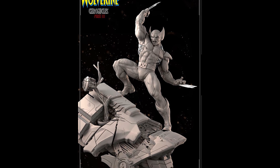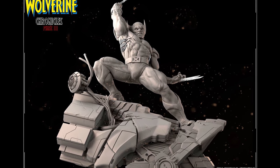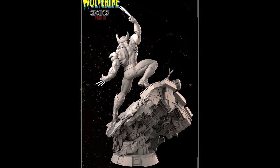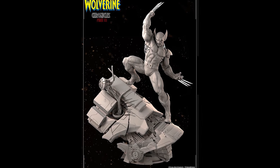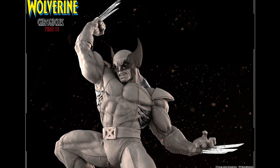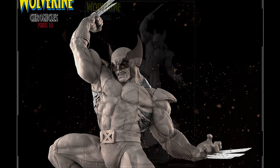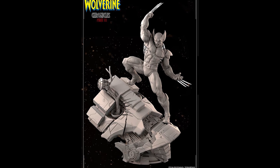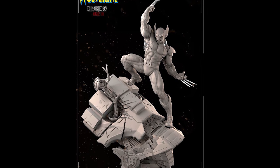Next we have this badass looking Wolverine statue sculpted by Alejandro Pereira — the guy who sculpted the Venom statue and the Cable statue by XM Studios. He is extremely talented and it shows. I love that base with the Sentinel face plate — if you turn it around you can see all the mechanics inside the mask, something he didn't have to sculpt but went above and beyond. Love the way Wolverine is posed, just stretching there in a nice dynamic pose. The muscles look like they're ripping. He went with the suit that looks like the Astonishing X-Men, and the portrait is just perfect. Great work.